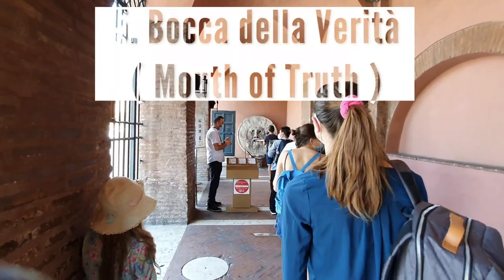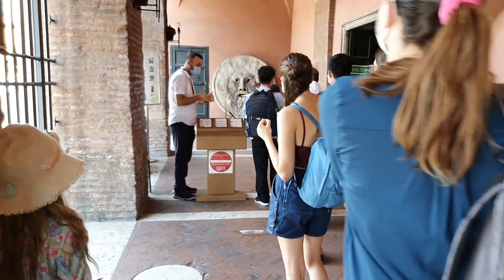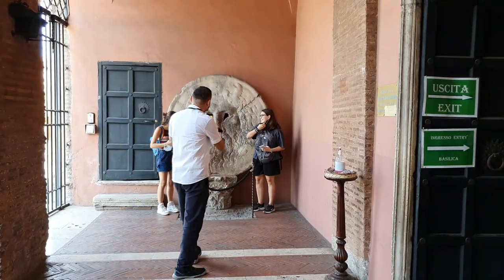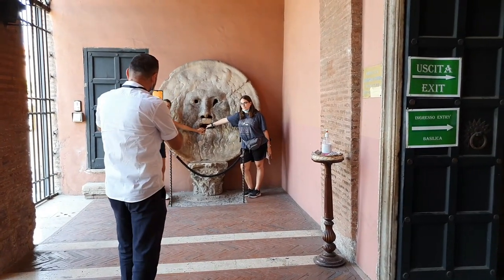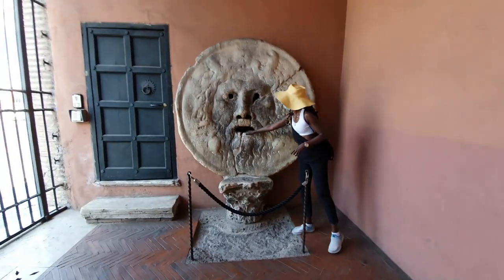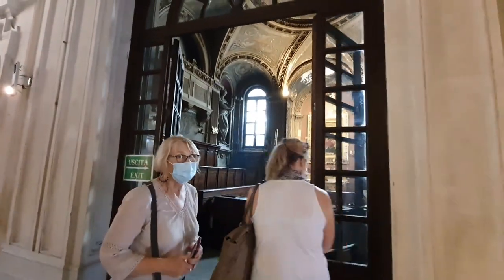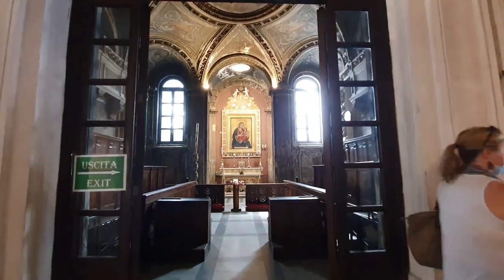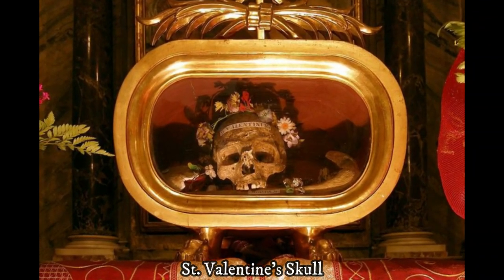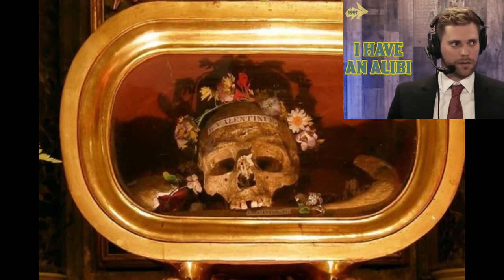Number five: Bocca della Verità — the Mouth of Truth. Another free thing to do in Rome is visiting the Mouth of Truth. Legend has it that if you put your hand in the mouth and tell a lie, the Bocca will slam shut and bite it off. This mouth, originally part of a fountain or possibly an ancient manhole cover, now lives in the portico of the Chiesa di Santa Maria in Cosmedin. Inside this medieval church is the flower-crowned skull said to belong to Saint Valentine.